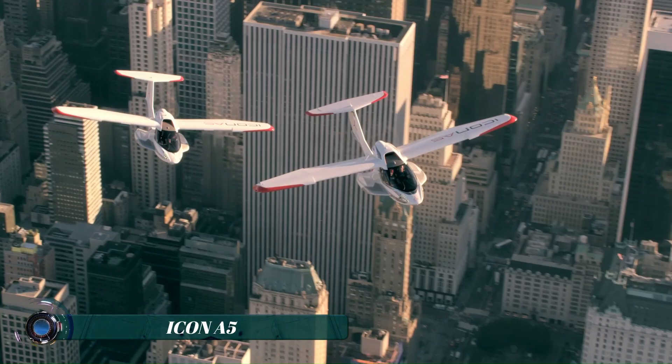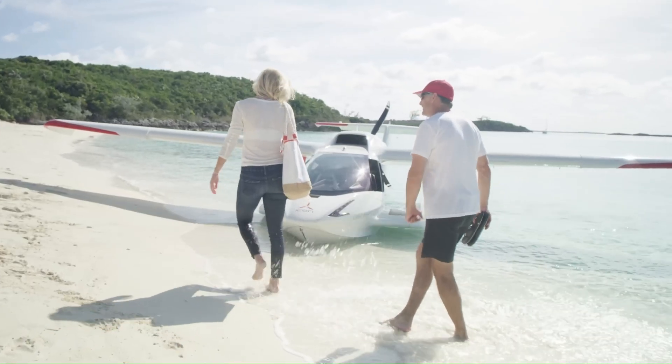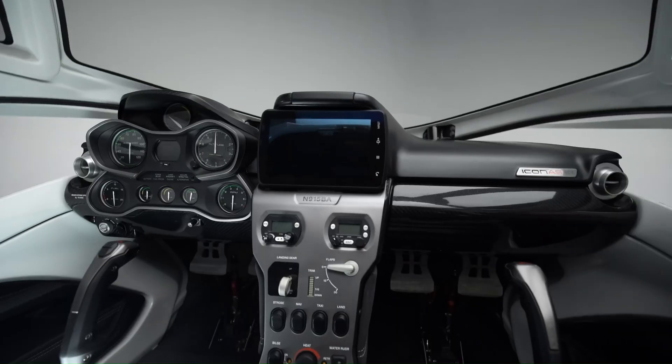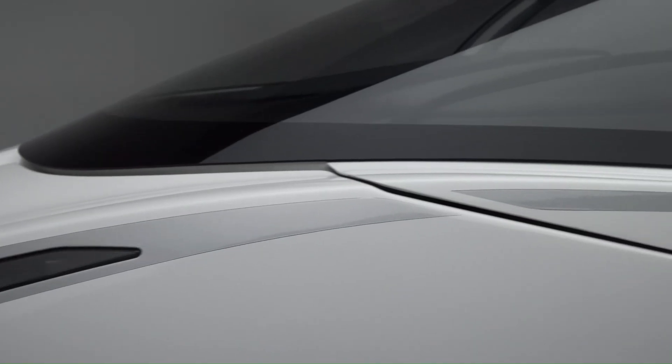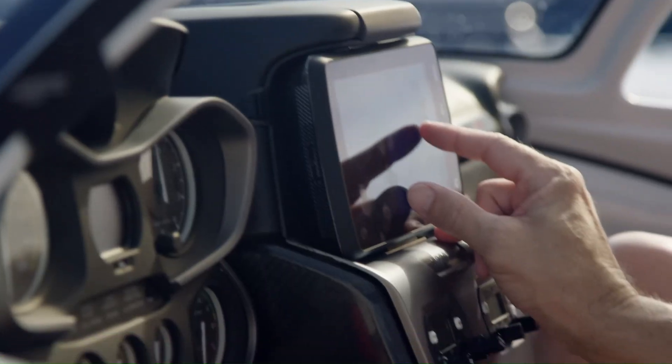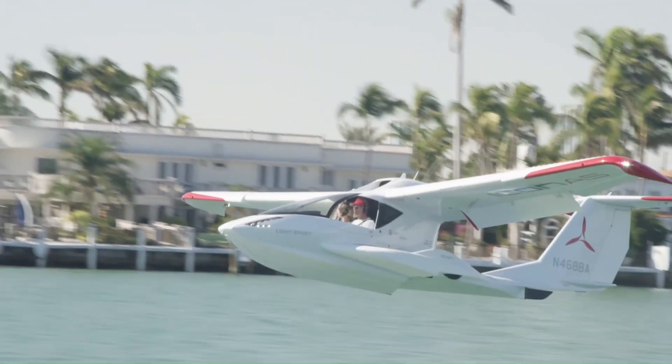The ICON A5 is a sleek and innovative amphibious light sport aircraft designed for adventure and ease of use. This two-seat plane is known for its user-friendly controls and impressive safety features, making it accessible to a wide range of pilots, including those with relatively limited flight experience.